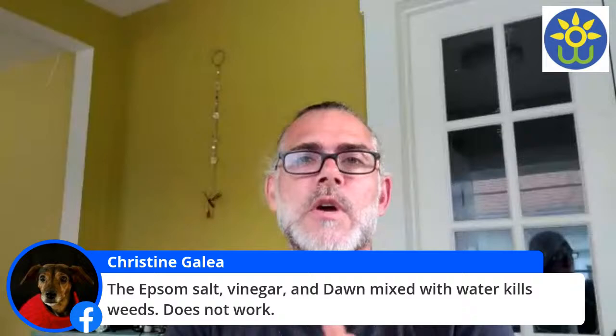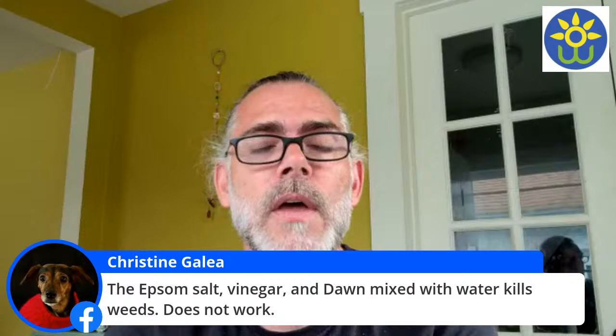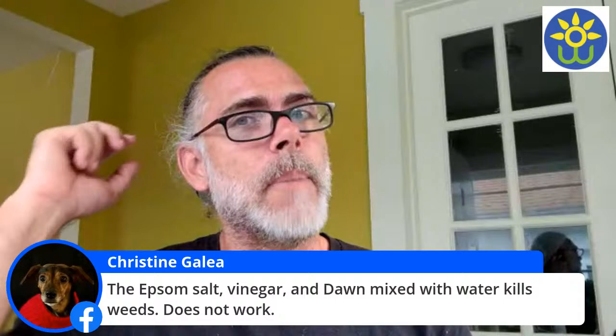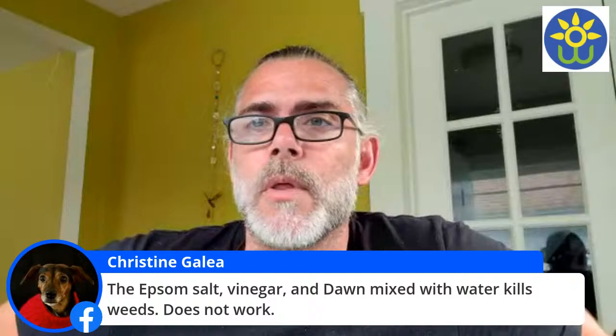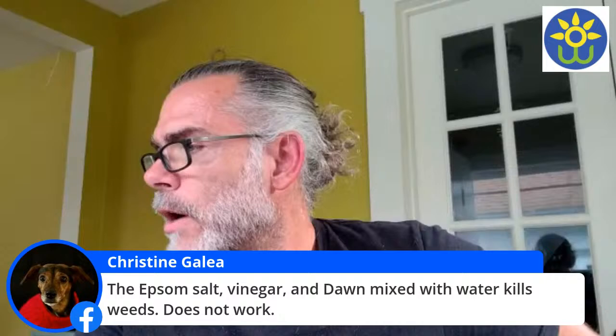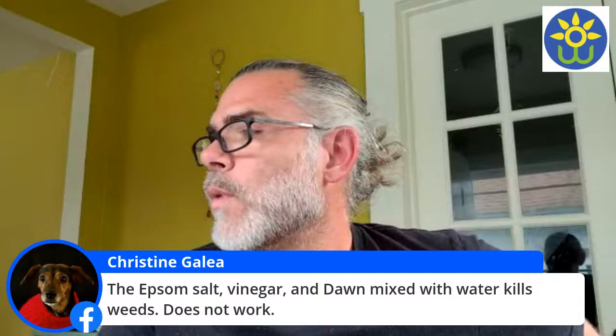Epsom salts I don't know why people use for weeds, and regular salt can really screw up your soil. A little bit of soap does help the vinegar stick to the plants — I'm not trying to burn anything with it. And we're not using store-bought vinegar; I have 30% vinegar. Store-bought vinegar is about 5 to 7%. So even if we mix our 30% at 50-50 with water, we're still at double the strength of what you buy at the grocery store. I'll be putting this on the website eventually — I'm still doing trials to figure out the best water and soap ratios.